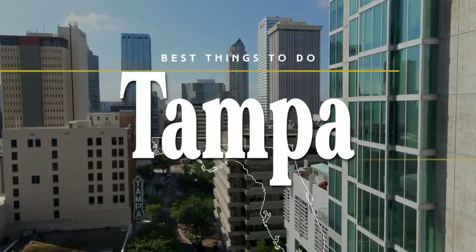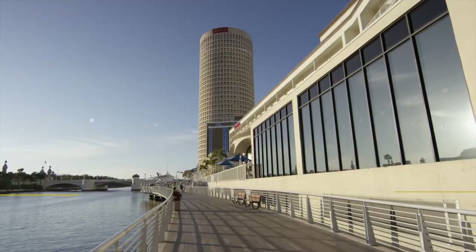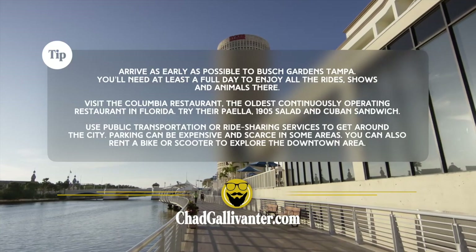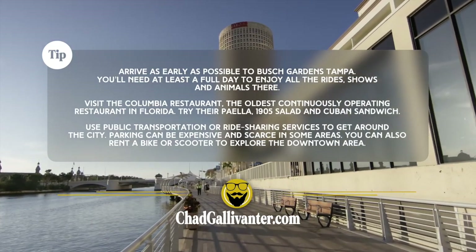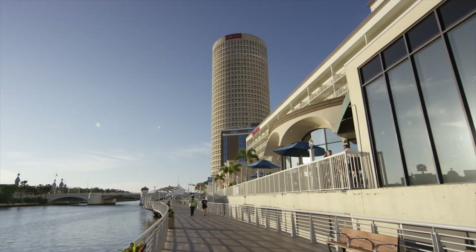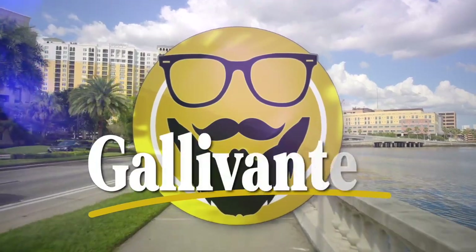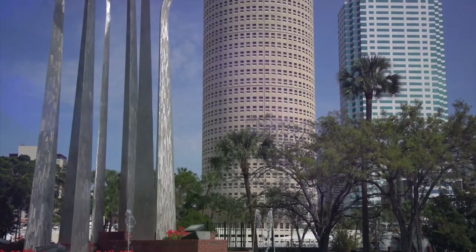That's it — just a few of the best things to do in Tampa that I hope will help you when you're prepping for your next visit. Before I wrap, I want to give you some tips and travel hacks that can help save money and time when visiting Tampa. This list, along with links to the places mentioned in this video, will be available on my website, chadgallivanter.com. As always, stay safe when you're out there gallivanting. See you next time!